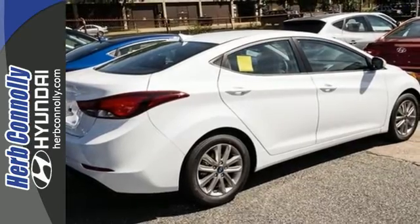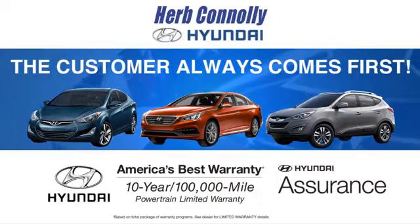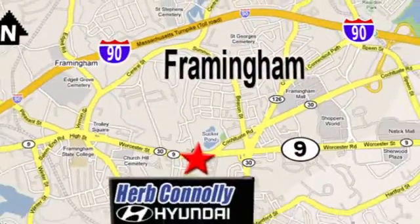Come and give it a look. At Herb Connolly Hyundai, the customer always comes first. Stop in today. We're conveniently located at 520 Worcester Road in Framingham, Massachusetts.